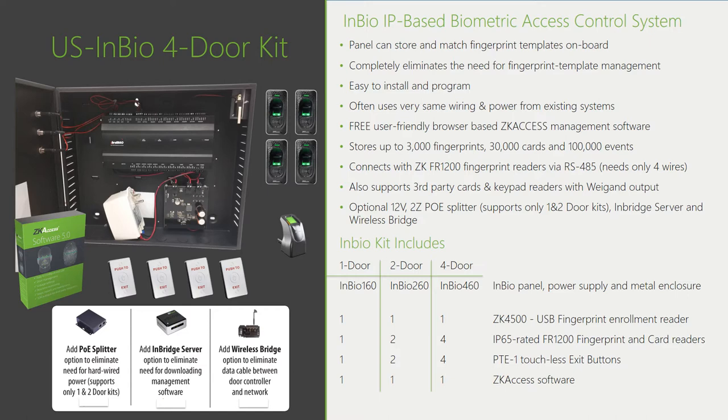A wonderful innovation with ZK is our introduction of biometrics into all of our readers. Previously, competitors needed very expensive, large-footprint standalone fingerprint readers at each door. With ZK, our InBio door kit is the first controller in the industry that can actually store and match fingerprints on the controller itself, eliminating the need for intelligence at the reader level. Instead, we have very inexpensive FR1200 and FR1500 dummy fingerprint readers that simply capture your fingerprint and relay it to the InBio controller, which stores and matches fingerprints. The InBio can also store and match cards, providing all the same capability as a card access controller with built-in fingerprint recognition.